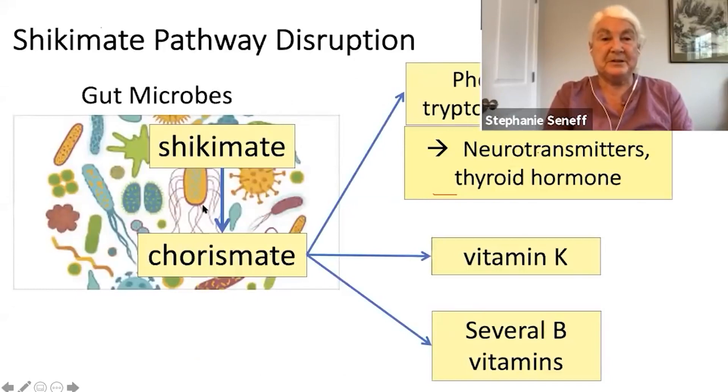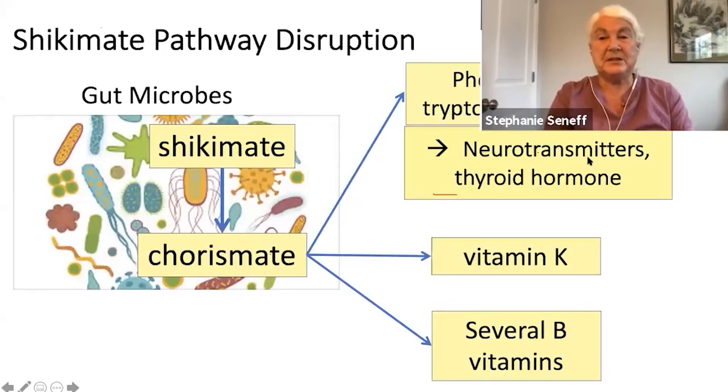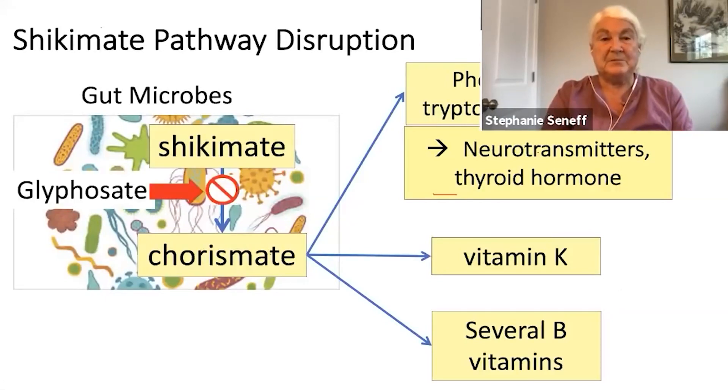The shikimate pathway goes to chorismate in the bacteria. The aromatic amino acids produced are precursors to the neurotransmitters dopamine, serotonin, melatonin, and adrenaline, and also to thyroid hormones. So all of these are going to be suppressed and deficient if they aren't being produced by the gut microbes. Vitamin K2 and several B vitamins also come out of that chorismate pathway, and glyphosate blocks that.